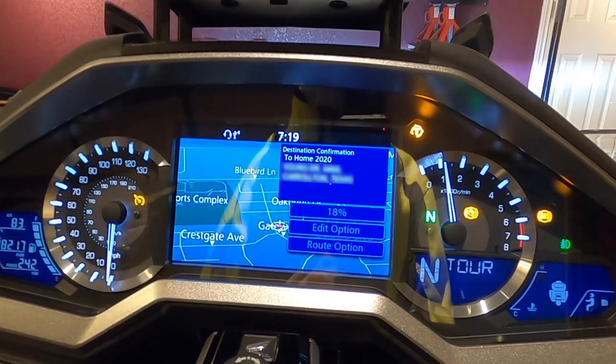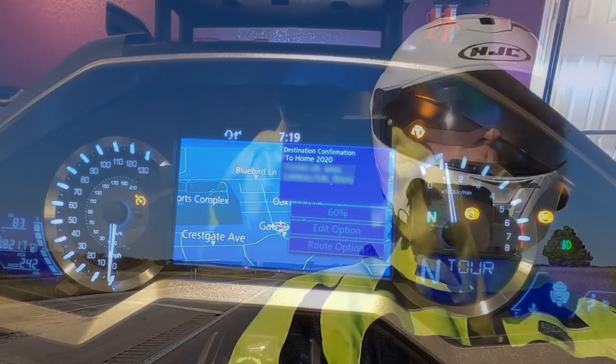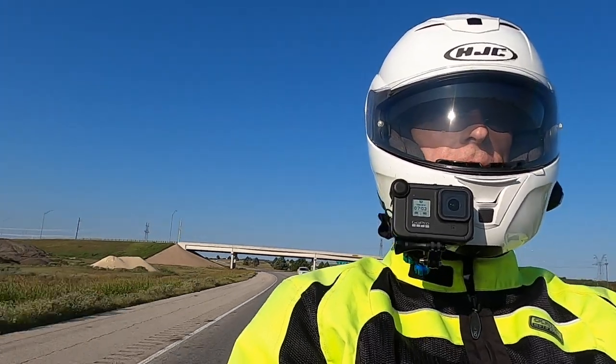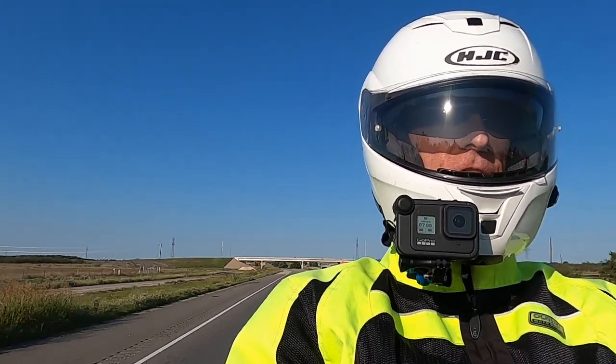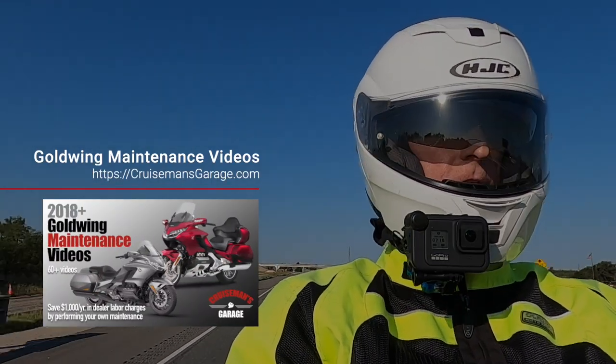The reason for that is because the GPX file format that comes out of BaseCamp is different than the GPX file format that comes out of the Honda Trip Planner website. As you can see on screen, there's a lot more information in the GPX file from BaseCamp. Apparently that additional information confuses the Honda GPS — it simply can't process it and won't give you reliable results.